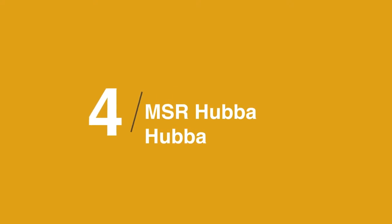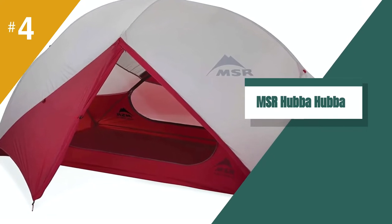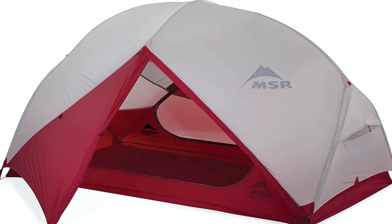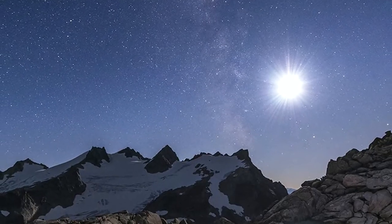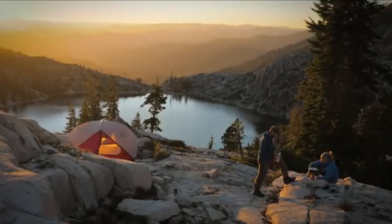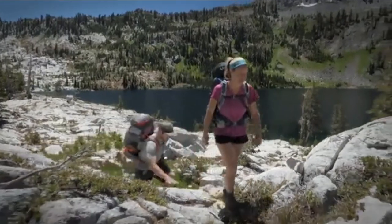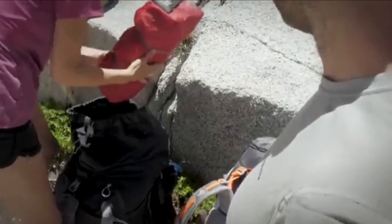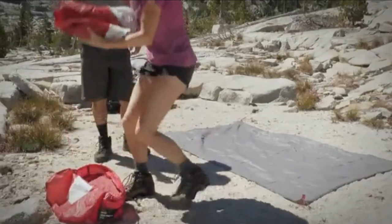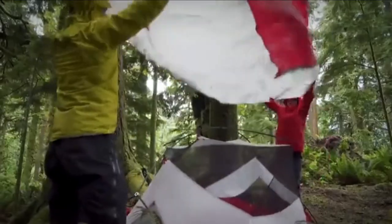In at number 4 is the MSR Hubba Hubba NX2. The MSR Hubba Hubba NX is one of the best two-person backpacking tents. The Hubba Hubba combines quality, lightweight materials, excellent livability, and plenty of toughness to keep you charging through your backpacking adventures for many years to come. When it comes to the best tent brands, MSR are a company you can be sure will provide epic quality, especially when it comes to lightweight tents with a tiny pack size. As far as two-person backpacking tents go, this tent falls in the middle of the spectrum. It is not as luxurious as some tents, but it weighs significantly less.